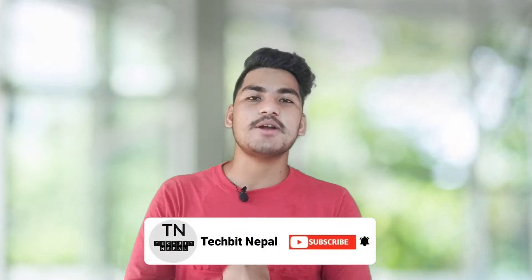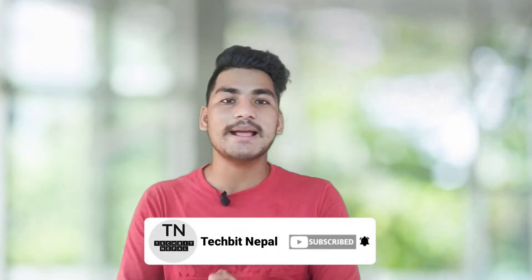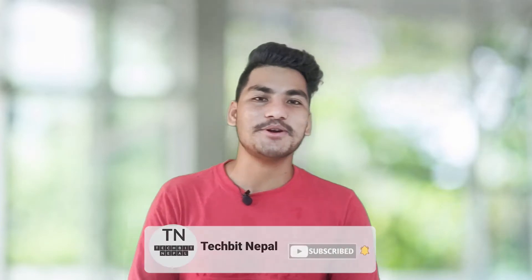If you like this channel, please subscribe. If you like this video, don't forget to like it. Let's get started.